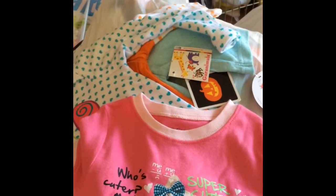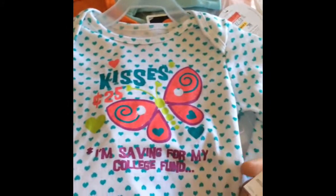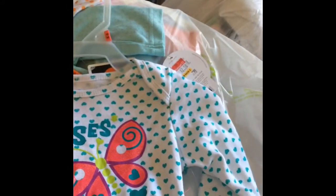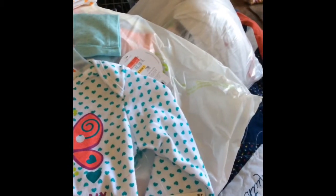Then I got this one. I think this one was more but I think it was on sale. It says 'Who's cuter — me or my beau? Sugar, no thanks, I'm sweet enough. I'm a kitten with style, lots of style.' That's cute, eighteen months. This is eighteen months, this is regular price, just gray animals, it's $3.25. It says 'Kisses — $0.25, I'm saving for my college fund.'